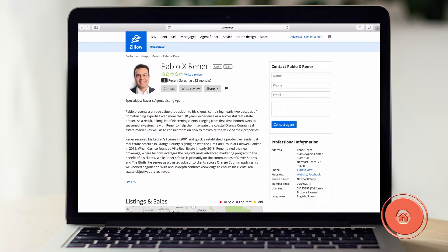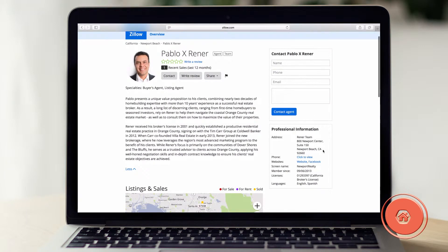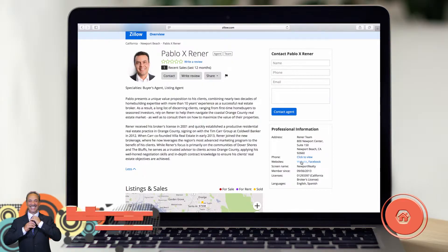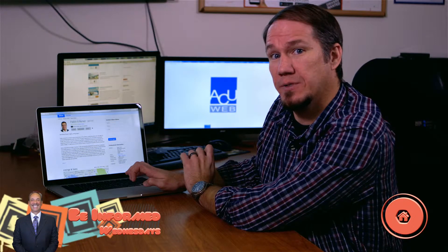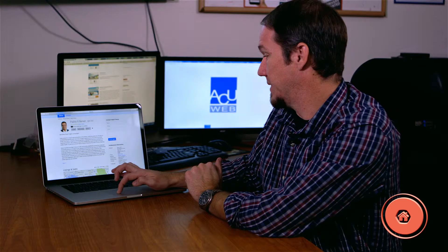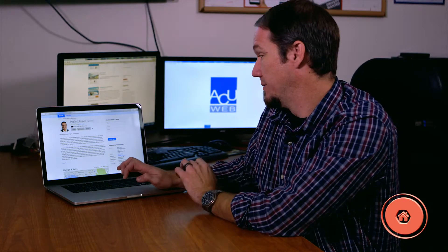Over here, really important — obviously the address information — but always make sure you can get a link to your website. We talked about backlinks in an earlier episode and these are the best places to get them. It doesn't get more relevant than Zillow or one of those sites to link to you, so that's huge. And if you use Facebook and you're posting info on a regular basis, make sure that's there too.